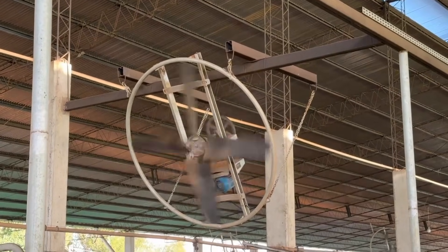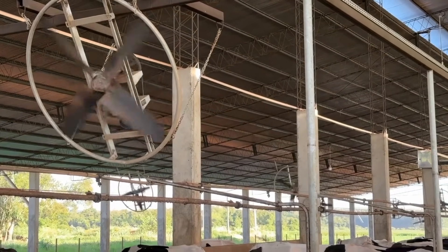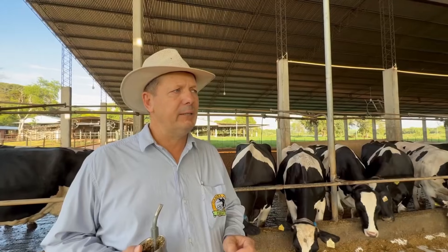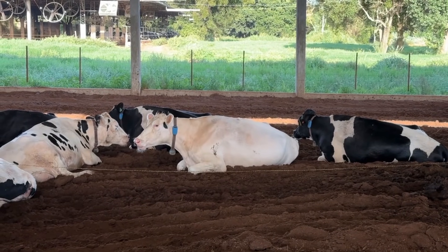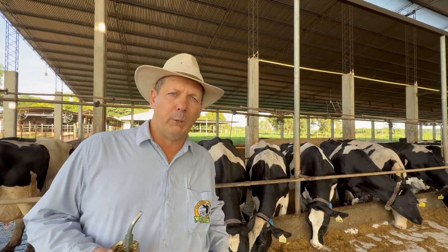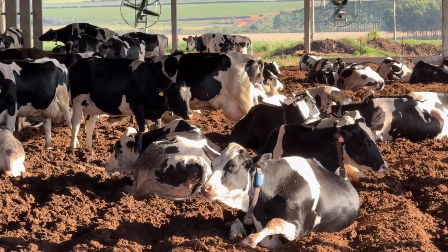What strategies are used here to reduce heat stress in the cows? Ventilation is provided by fans along with a sprinkler system for cooling. Additionally we carefully manage animal comfort. In the compost barn we allocate approximately 15 square metres of bedding per cow. Previously we worked with 12 square metres, but for high production animals above 40 litres per day the ideal is 15 square metres. If the bedding becomes too damp we apply agricultural lime to improve environmental conditions.